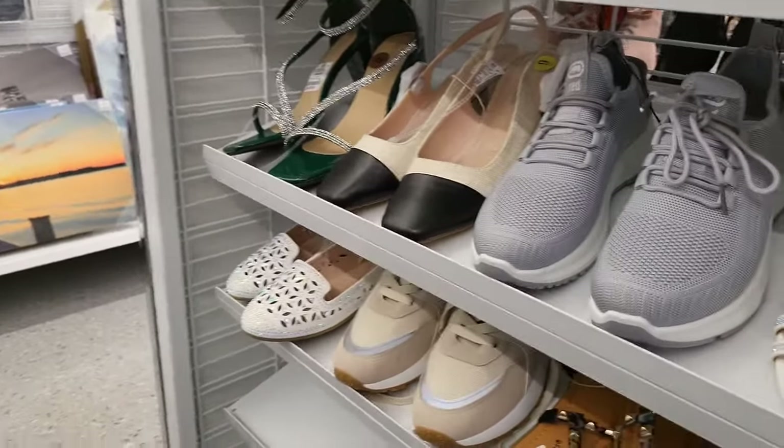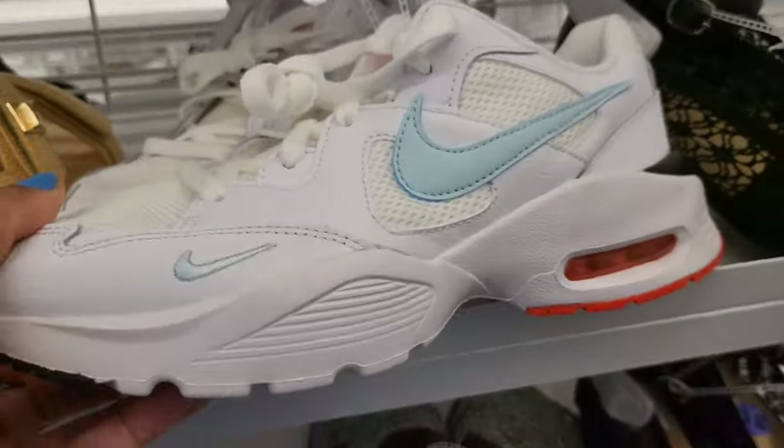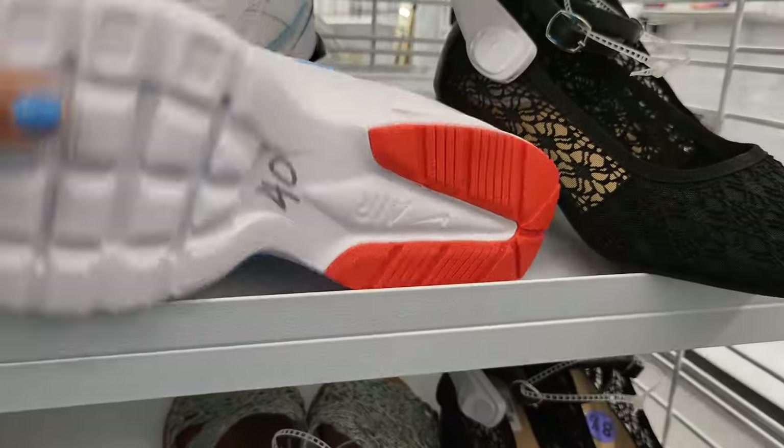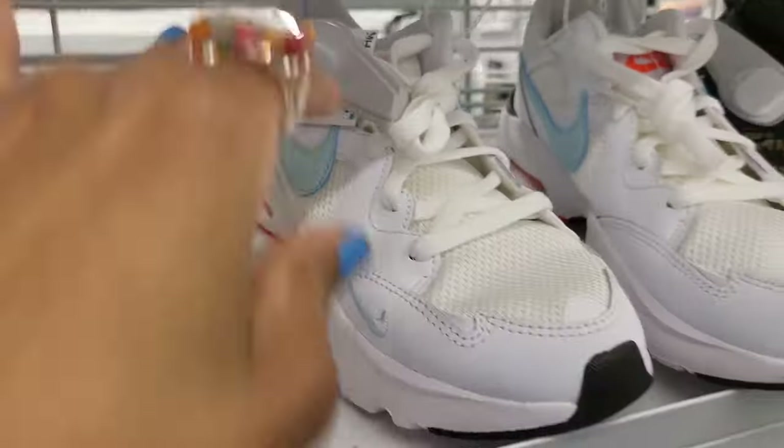Let's see — I see those sneakers, I guess we're gonna look at something else. Okay, here's some Nikes — white with a baby blue stripe — $40 for those.